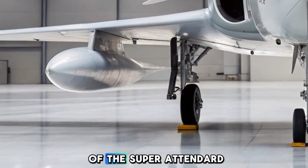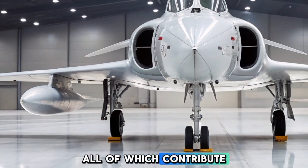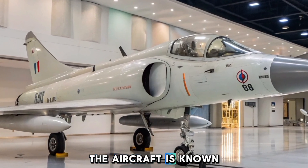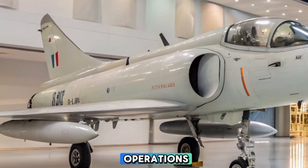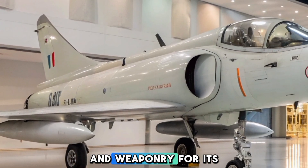A key design feature of the Super Attendered is its all-metal construction, mid-mounted wings, and swept-back design, all of which contribute to its aerodynamics and stability in the harsh environment of a carrier deck. The aircraft is known for its ruggedness, making it highly reliable during carrier-based operations, even in adverse weather conditions. The Super Attendered is equipped with advanced avionics and weaponry for its time.